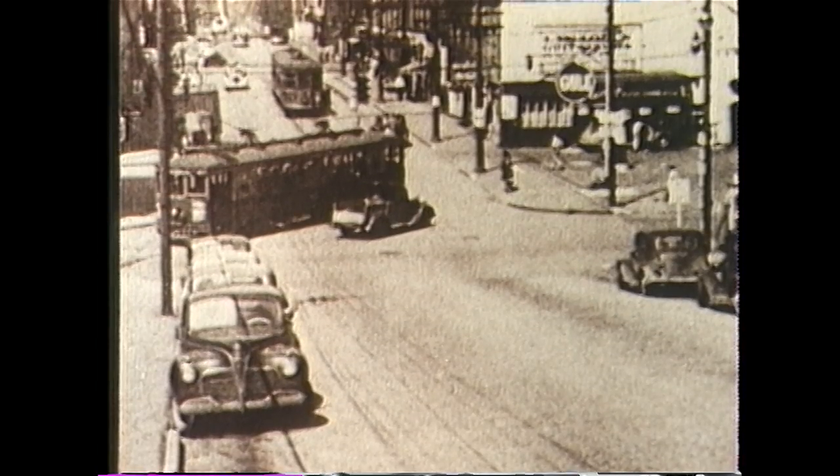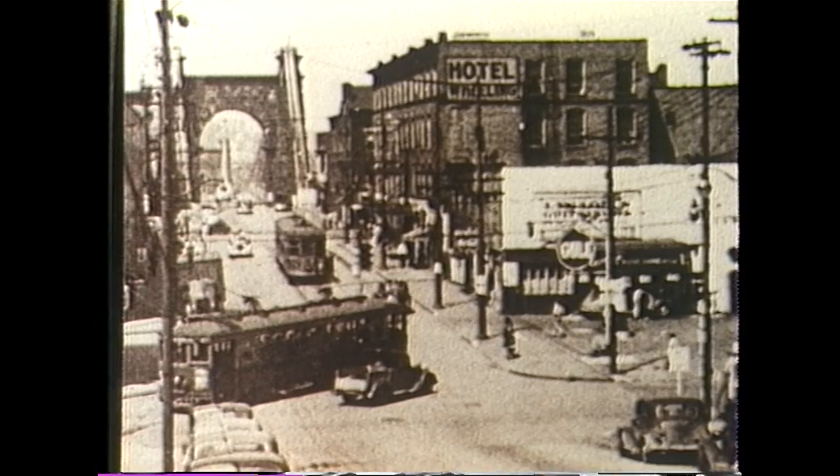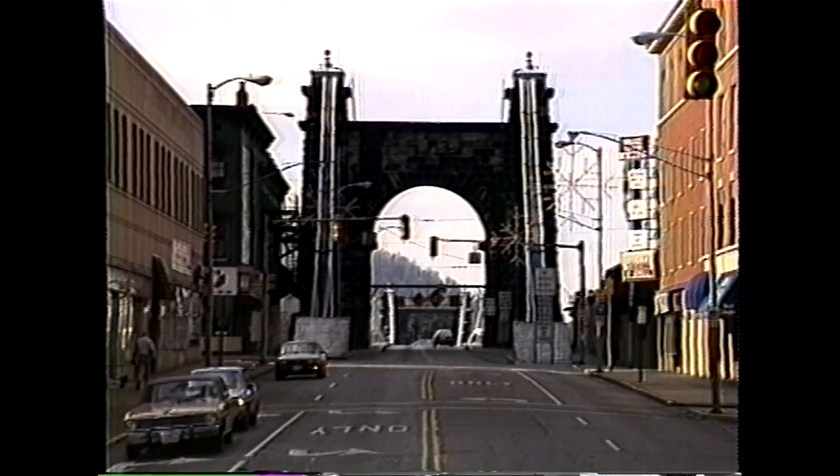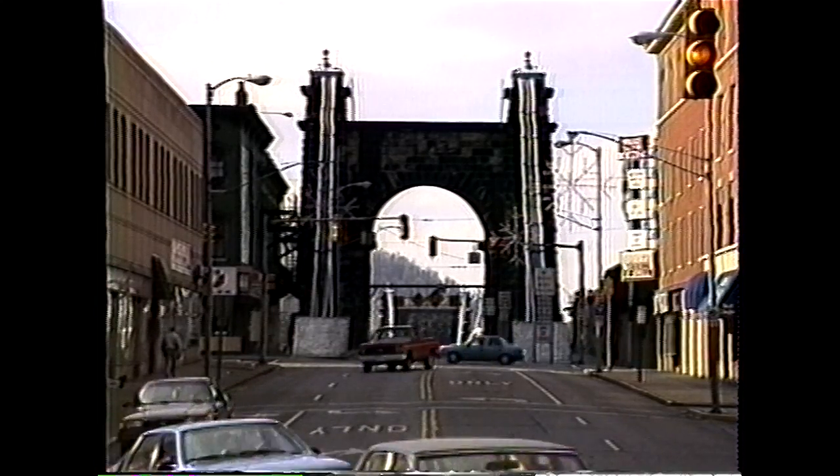1936, 10th Street. Note the streetcars and the Old Willing Hotel. This scene looks very much the same today, minus the streetcars, and the Old Willing Inn is now only occupied by a few businesses.